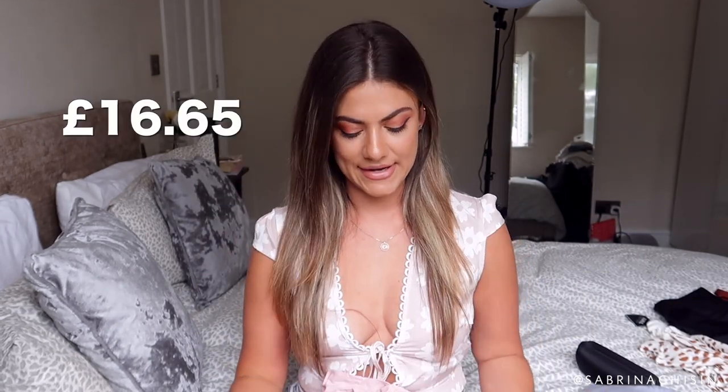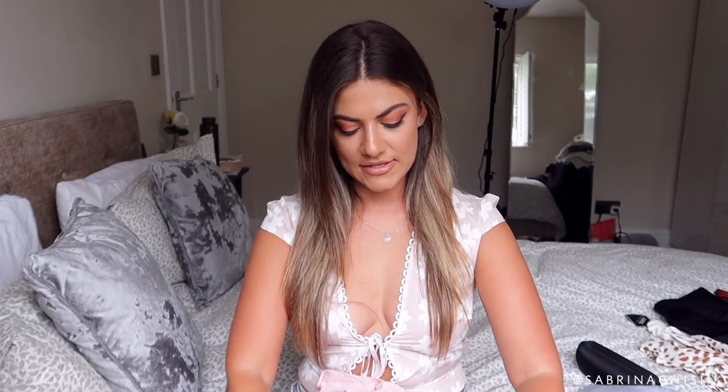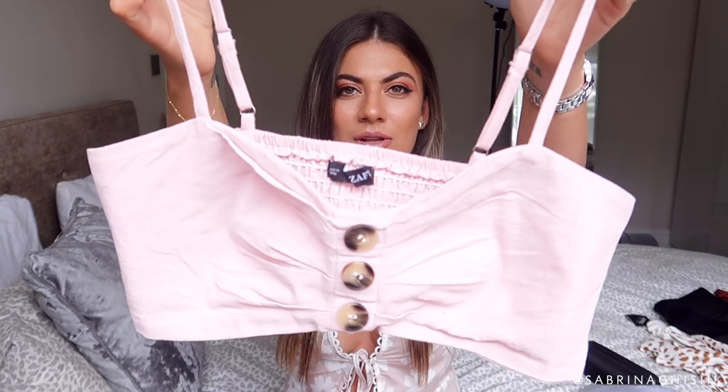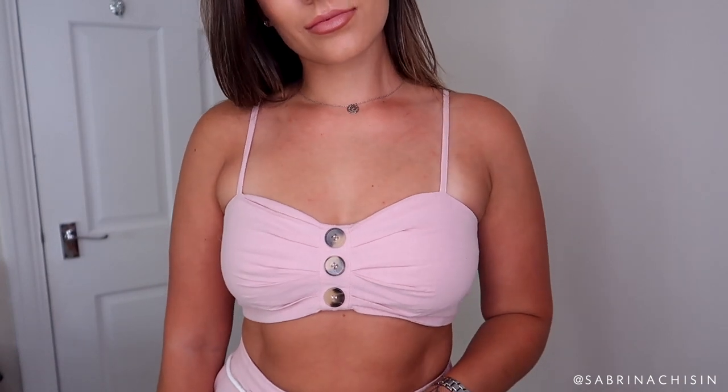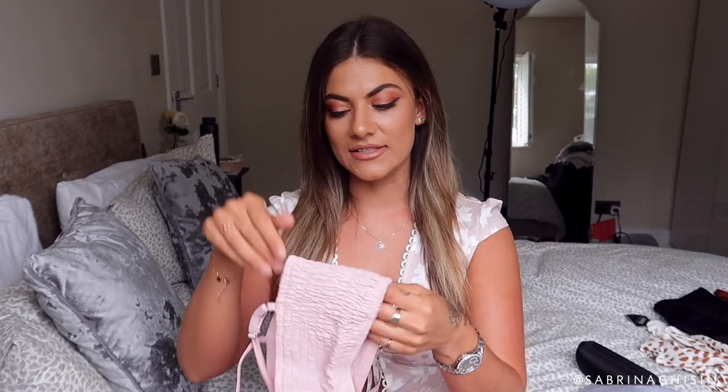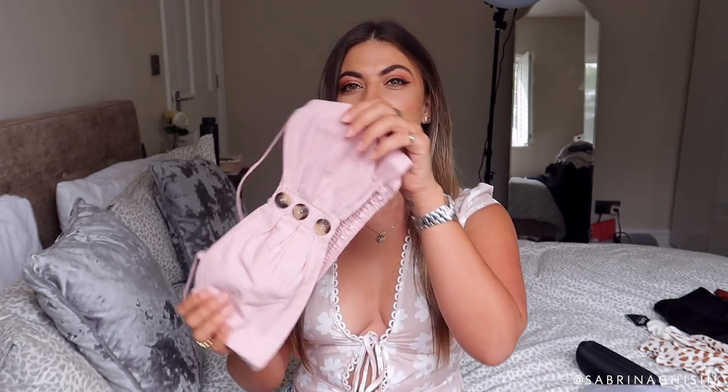Moving on to something I've already worn and really liked — a little pink co-ord. I got this in a size small. It's a cute bralette-style top with tortoiseshell buttons, a stretchy material at the back, and adjustable straps, which is exactly what I need. When I'm looking at a product to buy online I check details like whether the straps are adjustable so I can fit it to my size. I really like this — it's really cute.